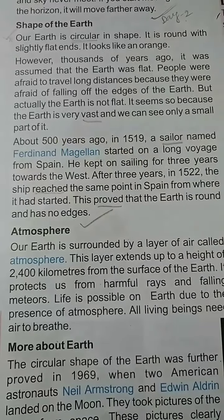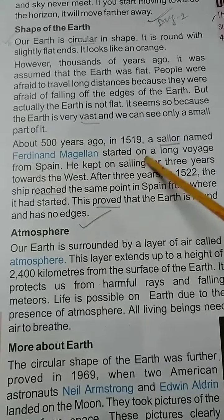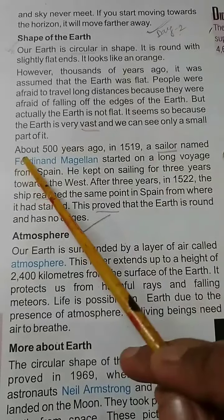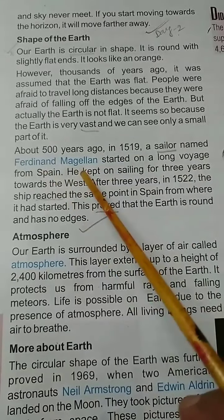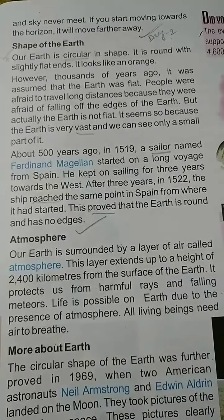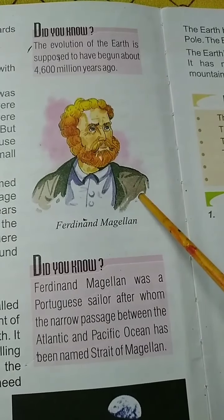About 500 years ago, in 1519, a sailor named Ferdinand Magellan started on a long voyage from Spain. Here you see a picture of Ferdinand Magellan.